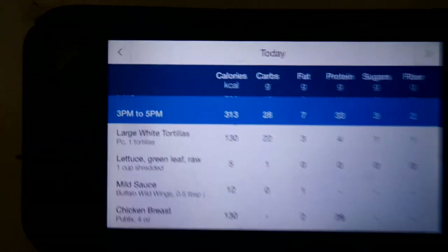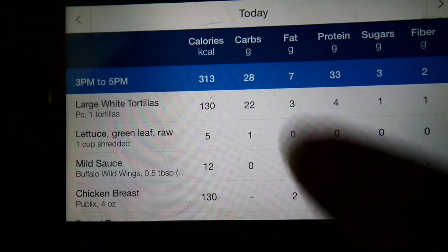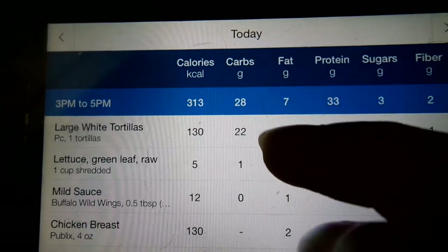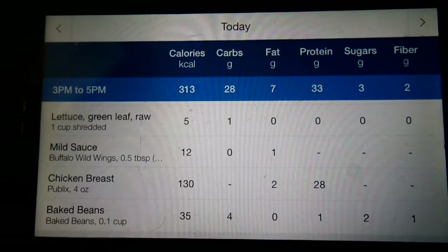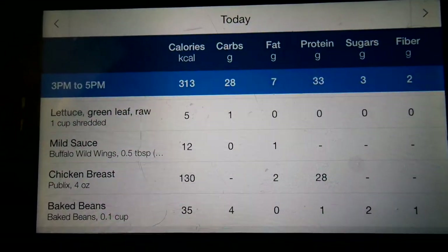I'm going to add a cup of lettuce, but I'm not going to bother with the tomato or onion because it really wasn't enough to stress about the carbs — but if you want to be really tedious with your macros, you can. So here are the macros for the meal: large tortilla, lettuce, buffalo sauce, and chicken breast. I used a verified entry for chicken breast since all chicken breast has the same macros. I also had about two bites of baked beans, so I added that in. Total comes out to 313 calories, 28 grams carbs, 7 grams fat, and 33 grams protein. Not a bad lunch at all.